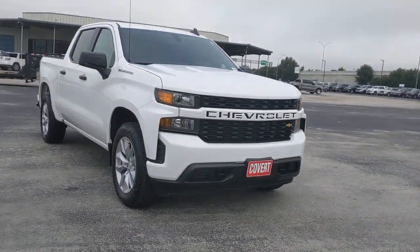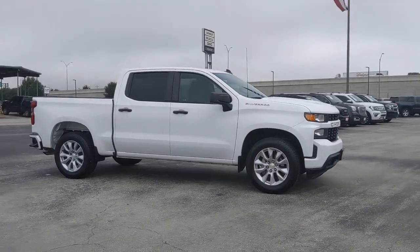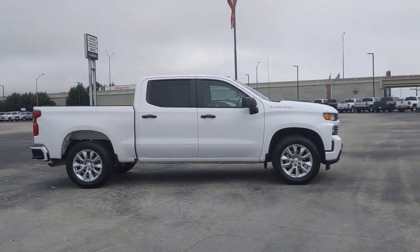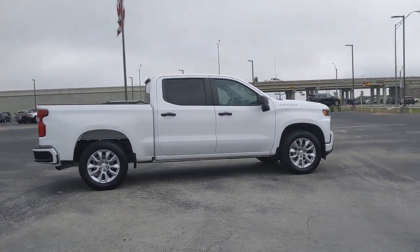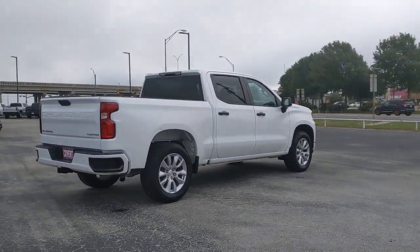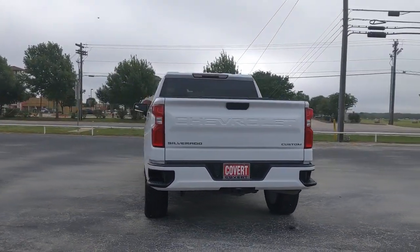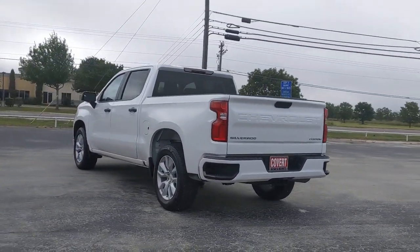Enjoy the view of this 2019 Chevrolet Silverado 1500. With less than 25,000 miles on the odometer, this vehicle provides excellent value. The Silverado 1500 is the full-size pickup that blends a spacious, quiet cabin, technology that keeps you connected, smooth handling, and the toughness you need for all your projects.